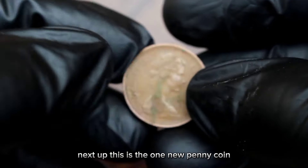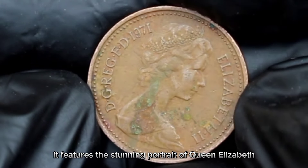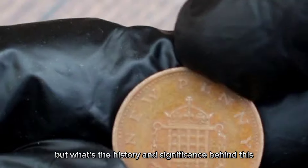Next up, this is the 1 new penny coin minted in 1971. It features the stunning portrait of Queen Elizabeth II on the obverse and a lovely seated Britannia on the reverse. But what's the history and significance behind this coin?